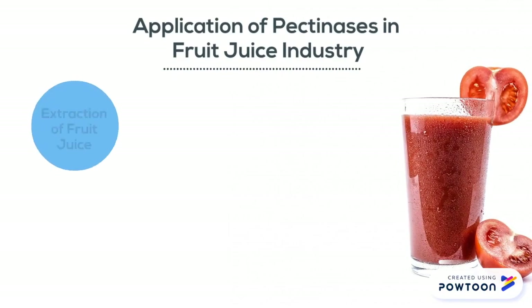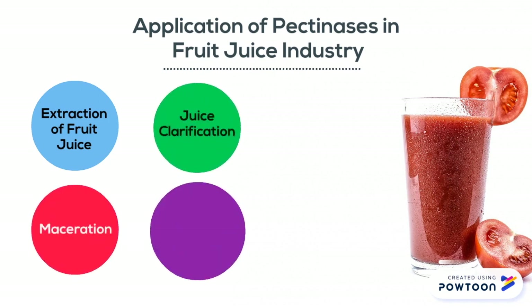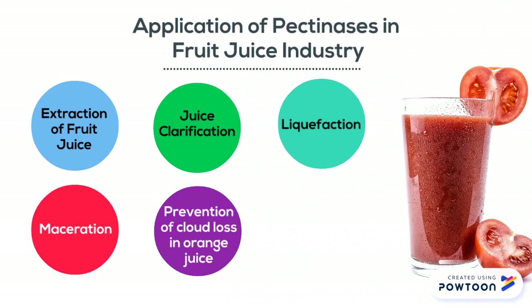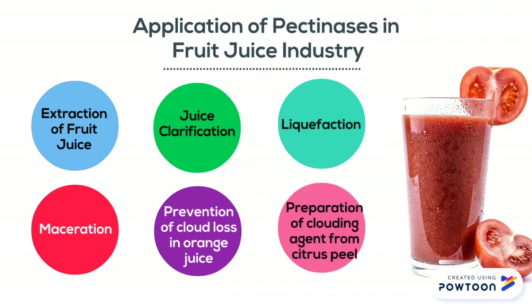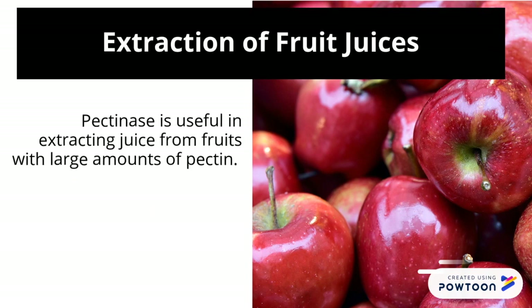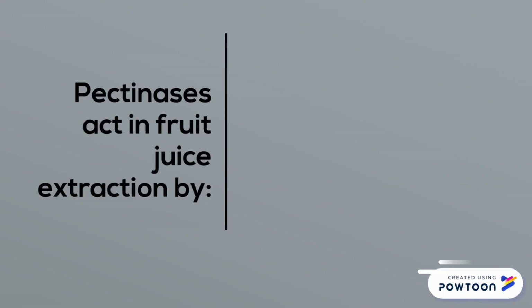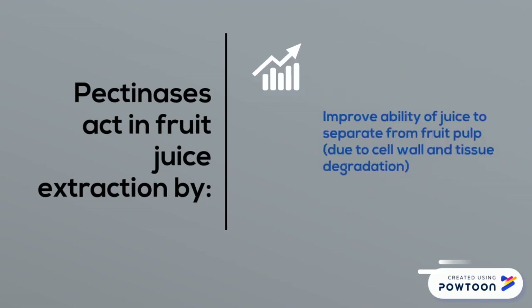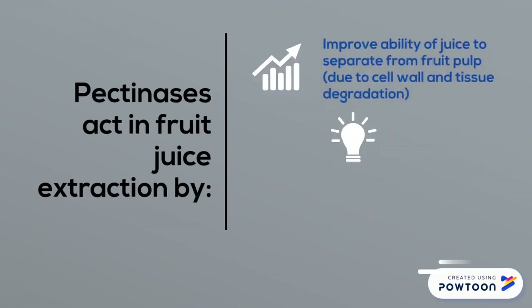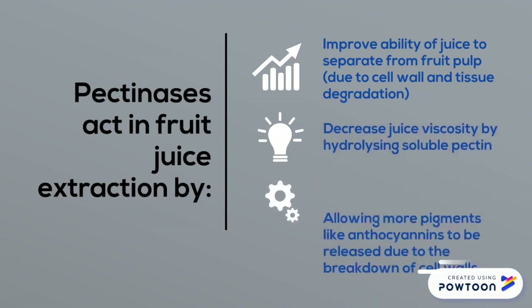Pectinases can be applied in fruit juice extraction, maceration, clarification, cloud loss prevention, liquefaction, and clouding agent preparation. Pectinase is useful in extracting juice from fruits with large amounts of pectin. Pectinases act in improving the ability of juice separation from fruit pulp, decreasing juice viscosity, and allowing more pigments to be released.